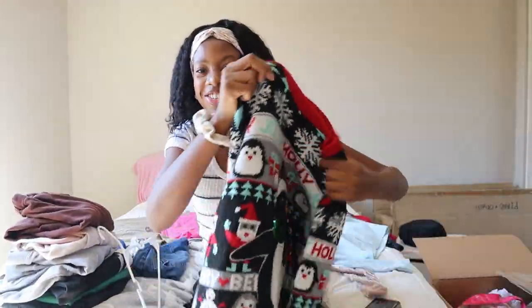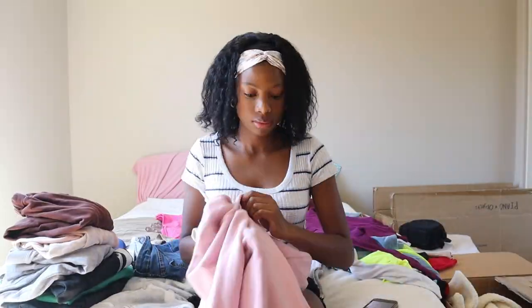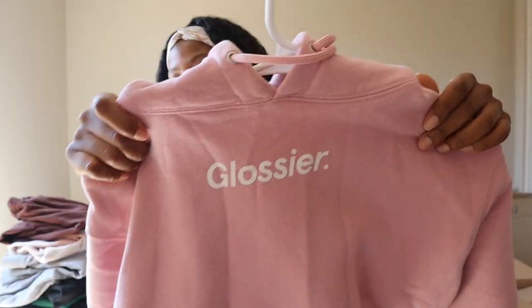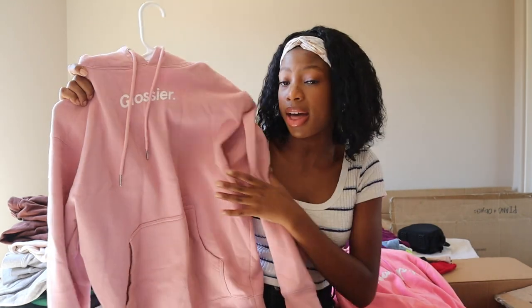Oh, not the Christmas sweater — I still rocked it though, it's still cute. Guys, look at my Glossier hoodie, this is one of my favorite hoodies ever, super duper cute. It keeps you warm when it's cold and it's about to be fall so I gotta get ready for that. Glossier, if you're seeing this, I love your products — please sponsor me. I'm gonna put all my winter clothes back here and my summer clothes over here.